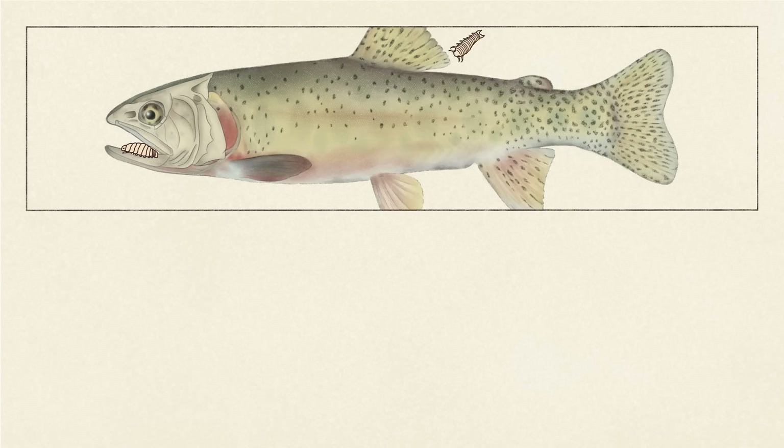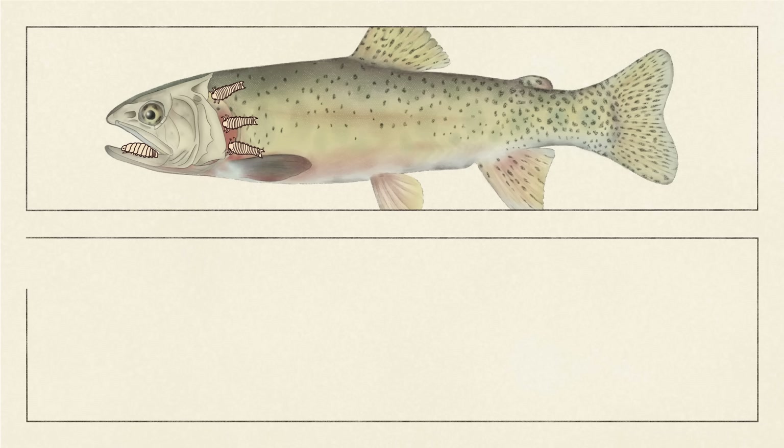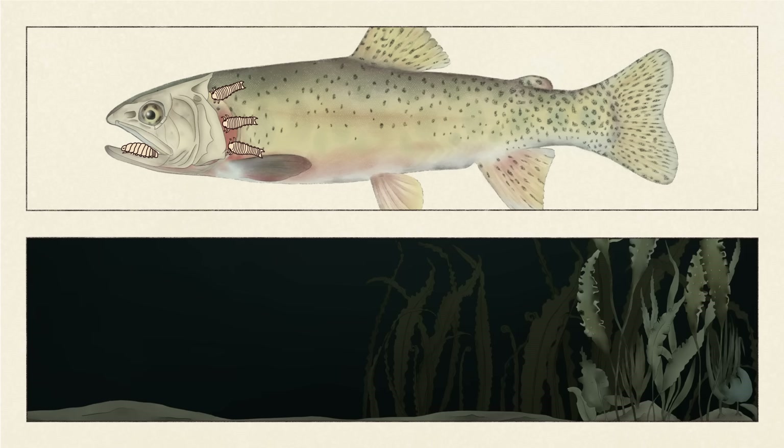Only mature female tongue-biters take hold of the basihyal, and only one at a time gets a taste. In the event that a few tongue-biters share the same lucky fish and the tongue is already taken, the others will remain male till the opportunity to switch arises. If the female dies, a nearby male can develop into a female and fill the recently vacated position. Otherwise, males mostly remain in the gills, though they may climb into the mouth to mate.